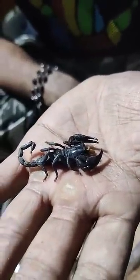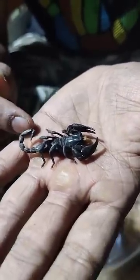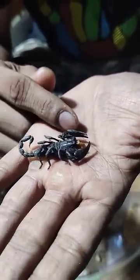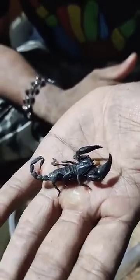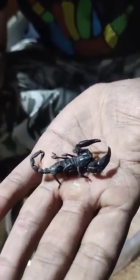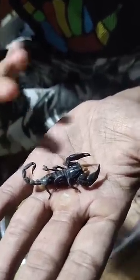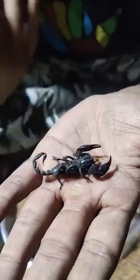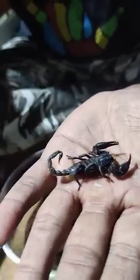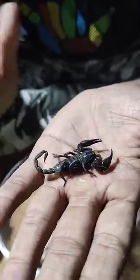So we have with us our very own emperor scorpion and as you can observe, he's pretty much busy eating. Now did you know, the dinosaurs evolved 230 million years ago on our earth, but this guy over here dates back to 434 million years ago — that's when they first evolved from the waters onto the land. So just imagine how ancestral these creatures are.